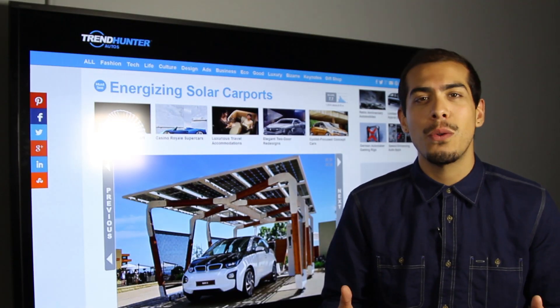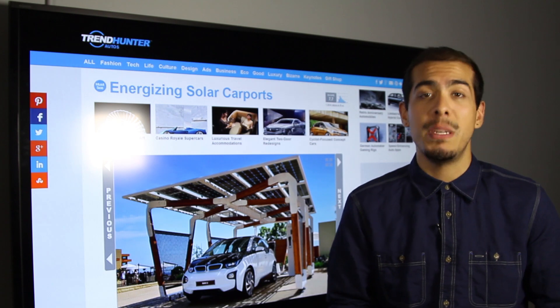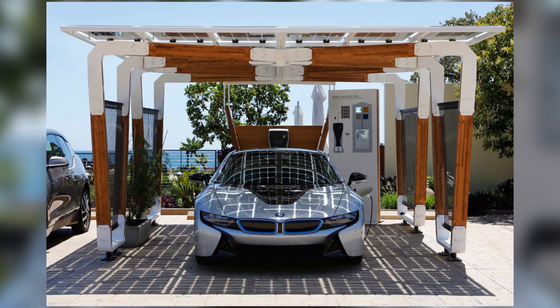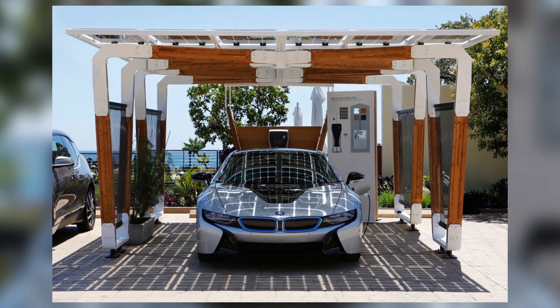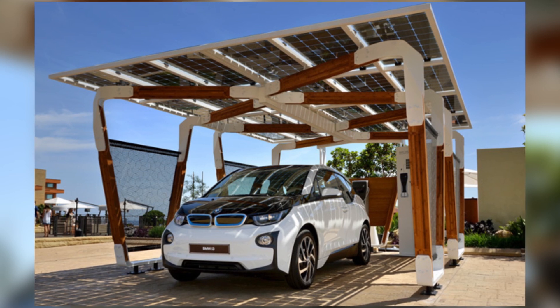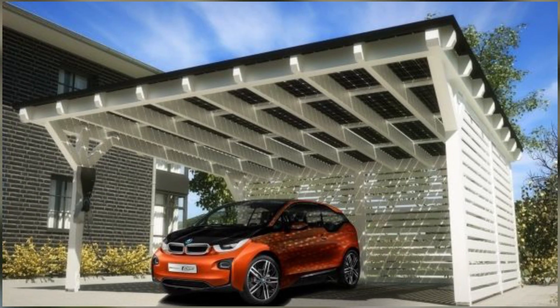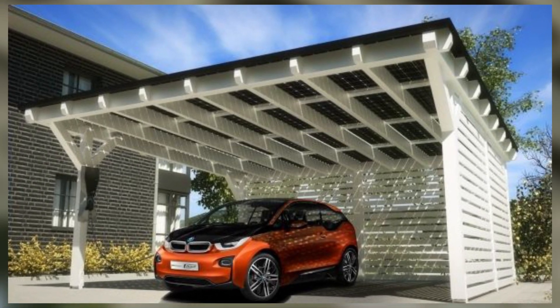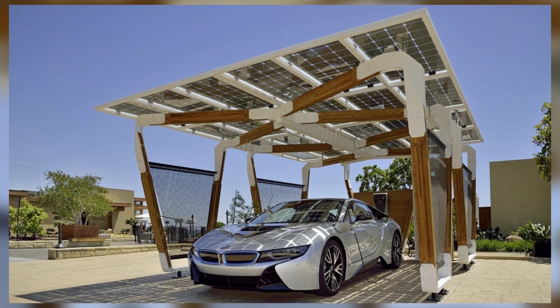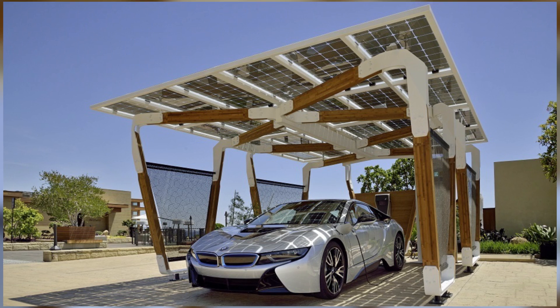This next product is a solar carport coming to us from BMW, and it's going to enable you to charge your vehicle while it's parked in your front driveway. What I find particularly interesting about this one is that it's going to augment the way a suburban street looks in the future — instead of a basic garage, you'll have something much more open concept that's really able to harness the power of the sun.